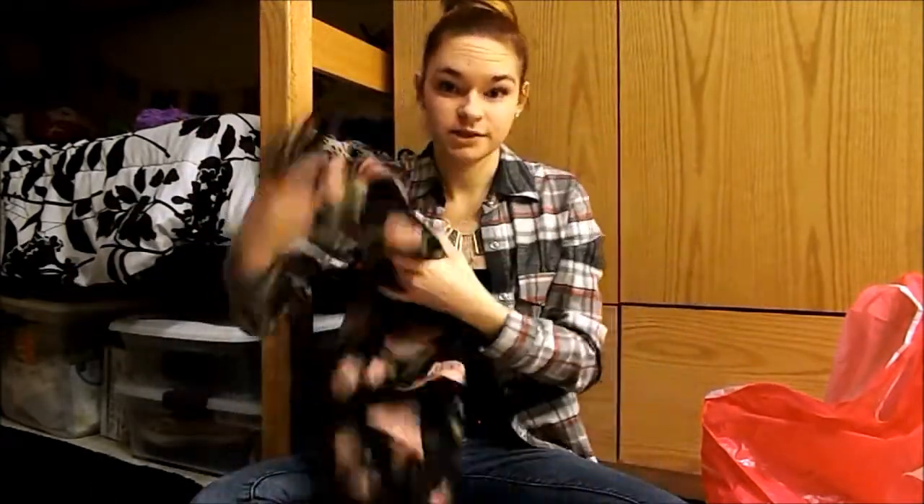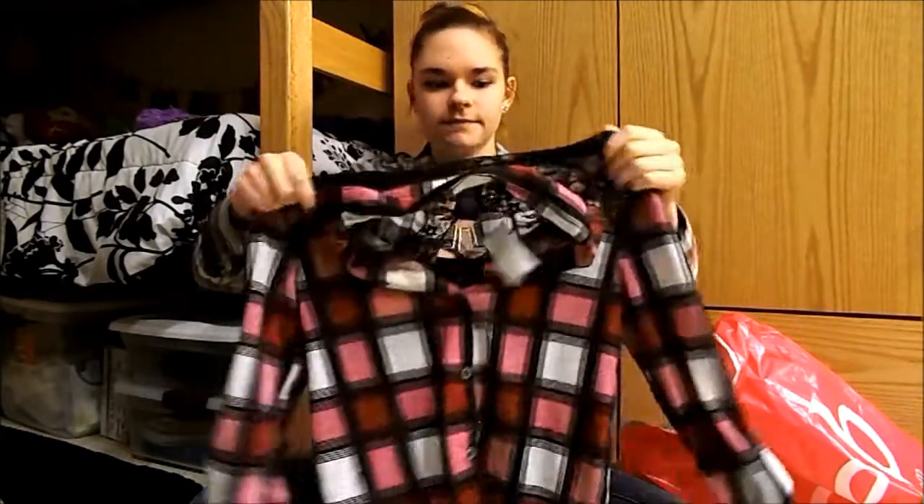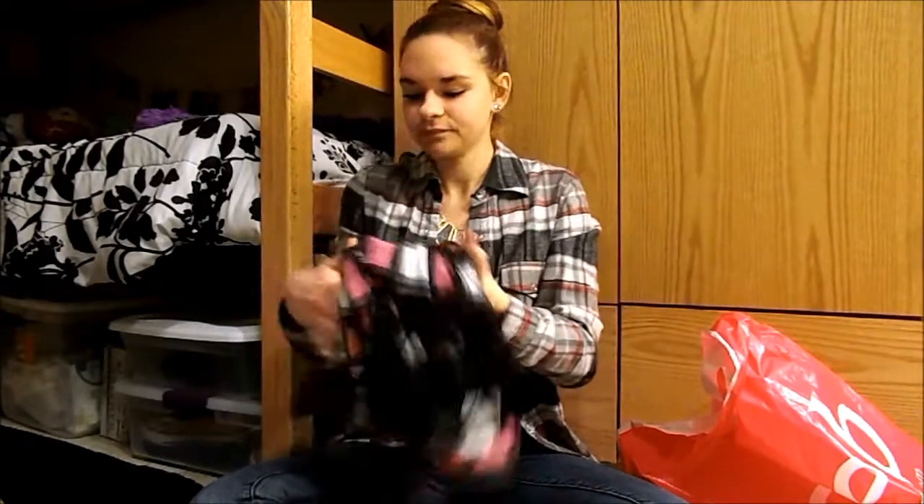Then I got this adorable pink and red plaid shirt — the sleeves are like three-quarter length, and on the back it's got this lace detail on the top which I think is really cool. It's not like a flannel; it's a very lightweight, cottony material, so it's good for spring and summer weather.